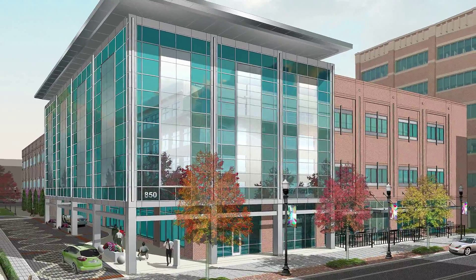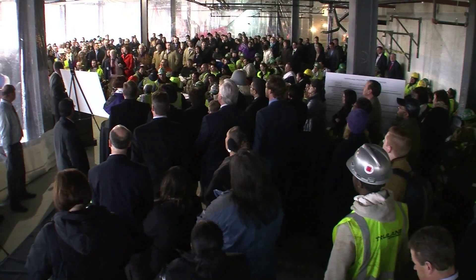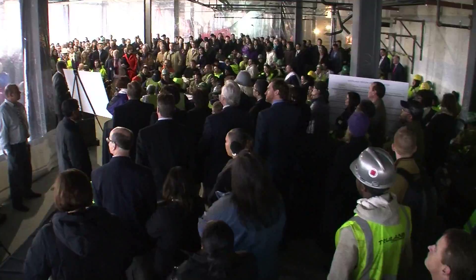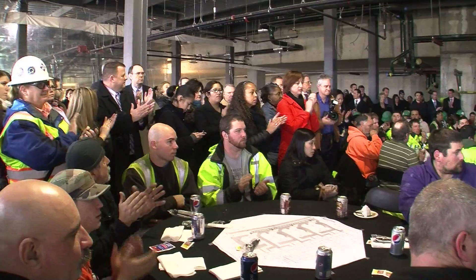The Maryland Proton Treatment Center will be the only one in the Baltimore-Washington region providing this state-of-the-art treatment technology. Doctors will begin seeing patients here in 2015. At the University of Maryland School of Medicine, I'm Larry Roberts.